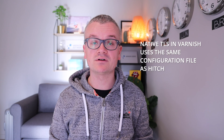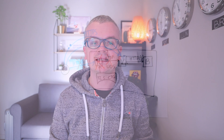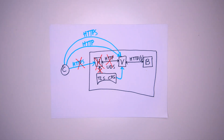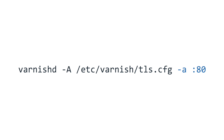TLS configuration in Varnish is entirely done through the same configuration file that Hitch uses. This means that if you're already using Hitch to terminate your TLS connections, you can reuse the same file. The way we link the file to Varnish is by adding a minus uppercase A runtime parameter that refers to the configuration file's path. Please do not confuse it with minus lowercase a, which is used to configure plain HTTP listeners.